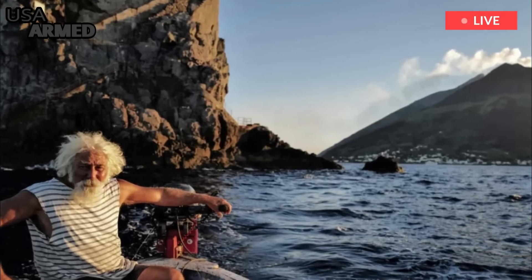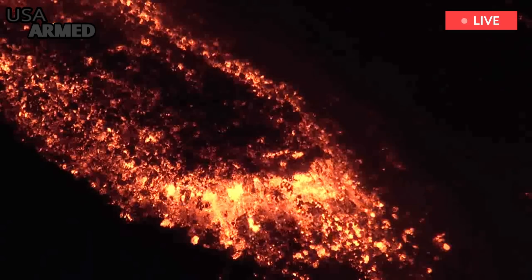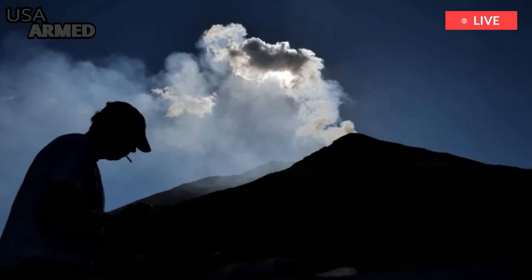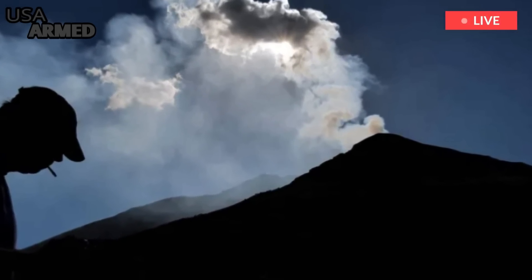Stromboli created its own island, which is part of the Aeolian island chain in the Mediterranean. It rises from a thousand meters below the surface of the Tyrrhenian Sea and rises about 924 meters above sea level.